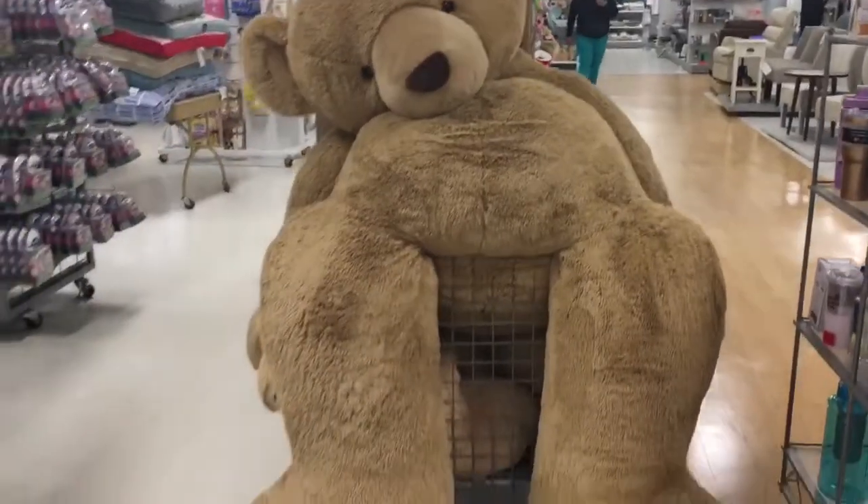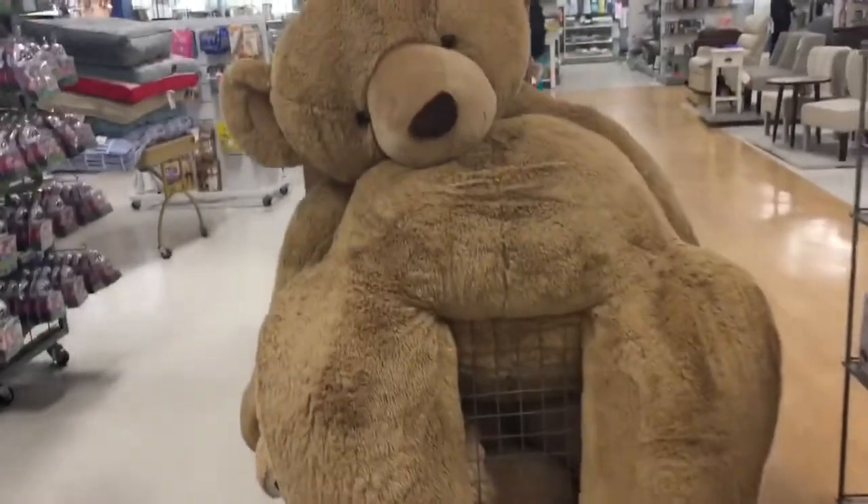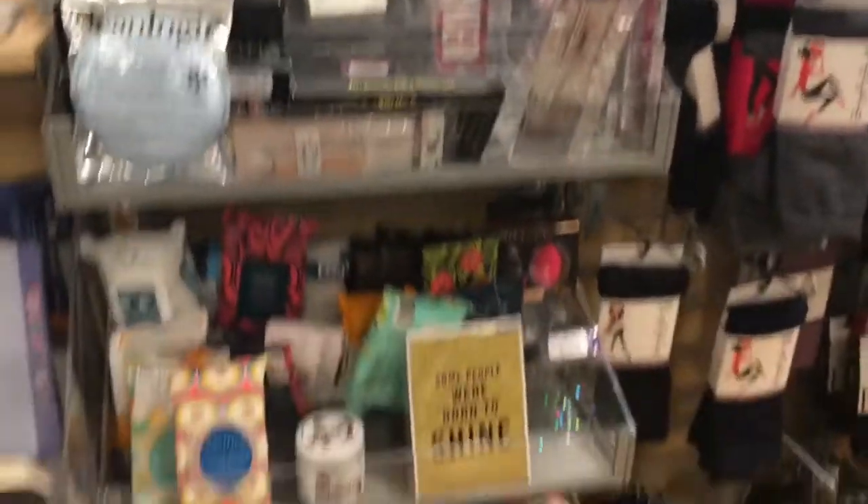Always just check your clearance section — they usually have some good finds over here, but today I'm not finding anything. Guys, I'm just not having any luck in these stores. I think they're wiped out from the holidays, but it's January 7th or 8th — I'm pretty sure they should have restocked by now. Another little tip: always check out by the register because they always have stuff right there.